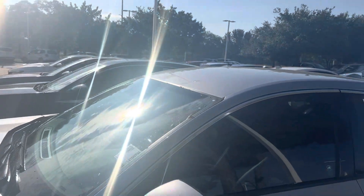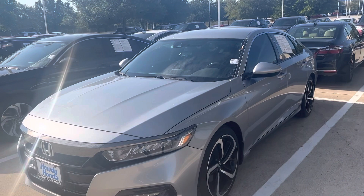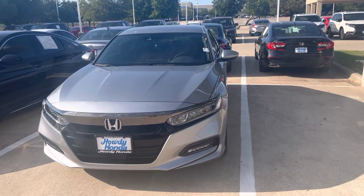It's going to have brake assist and pre-collision sensors. It'll actually steer the steering wheel for you, keep you in the center of the lane. It's got adaptive cruise control. Come on down and see Thomas at Howdy Honda.